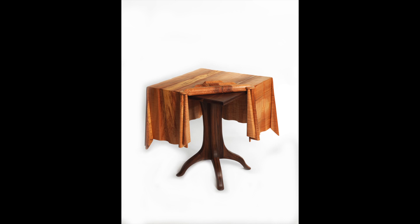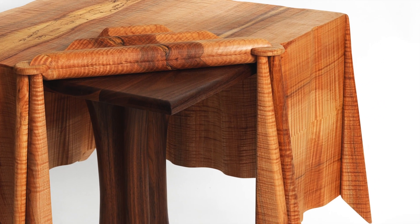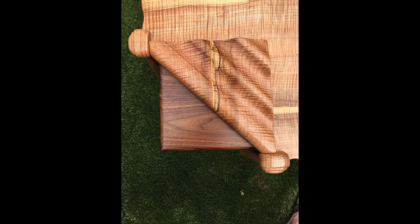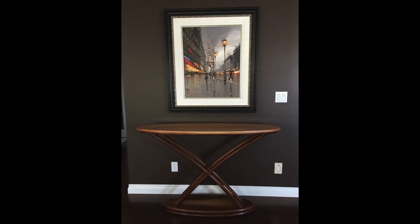Bill built this table for one of the Saw's exhibitions a few years ago. He describes it as the most challenging, frustrating, and rewarding piece he's ever made. This hall table is one of my favourites. The design is simple and clean, yet there's movement and flow in the piece.